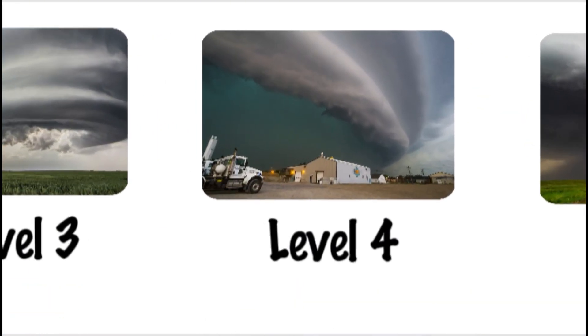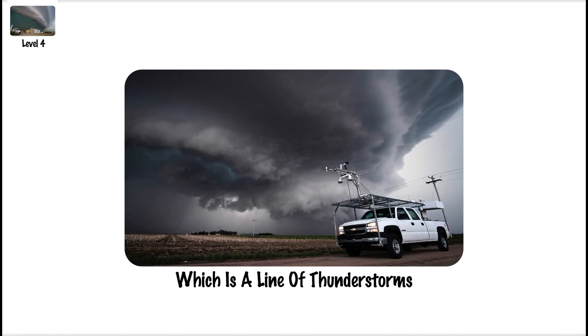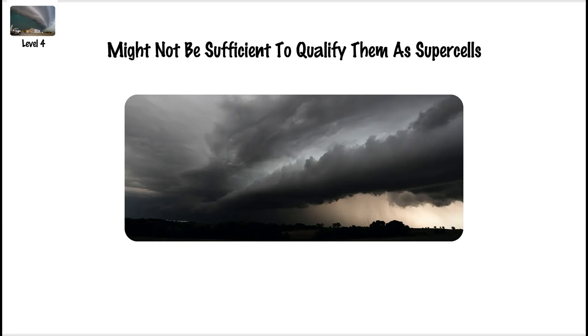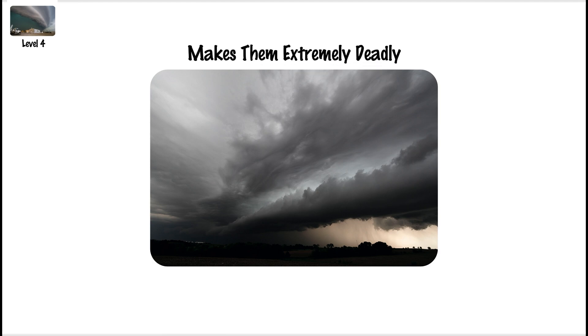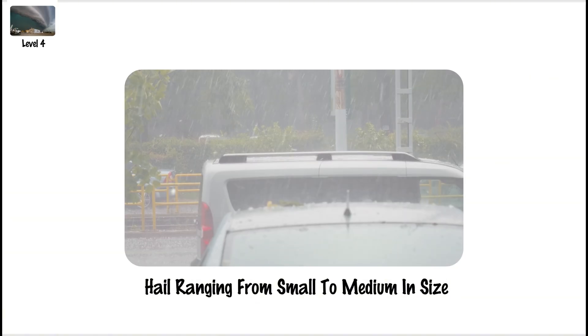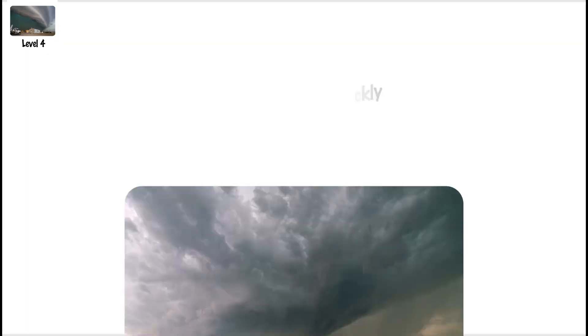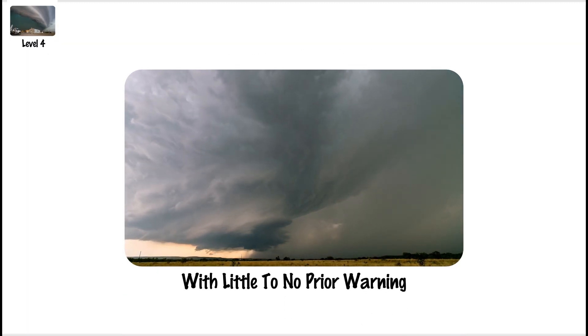Squall Line, Level 4. Storms classified as Level 4 typically take the shape of a squall line, which is a line of thunderstorms arranged in a narrow band that can be hundreds of miles long. These storms typically develop in front of a cold front, although the strength of individual cells might not be sufficient to qualify them as supercells. The combined force of these cells makes them extremely deadly. Straight-line winds ranging from 60 to 100 mph, torrential rain, and hail ranging from small to medium in size are common characteristics. The storms move quickly and have the potential to cover enormous areas with little to no prior warning.